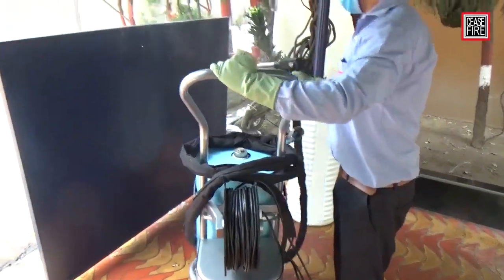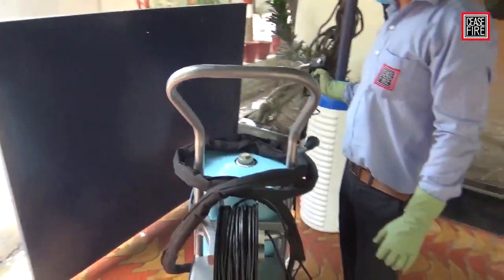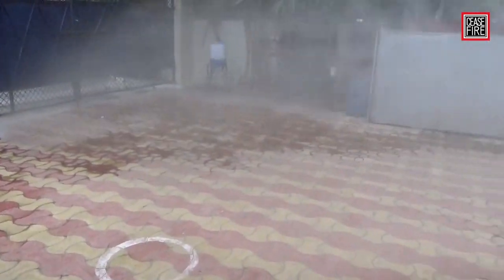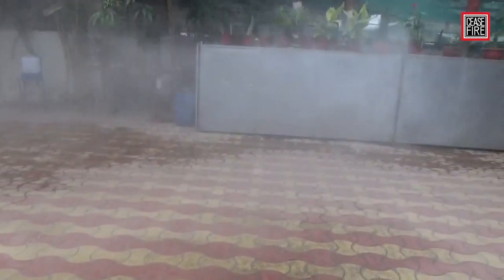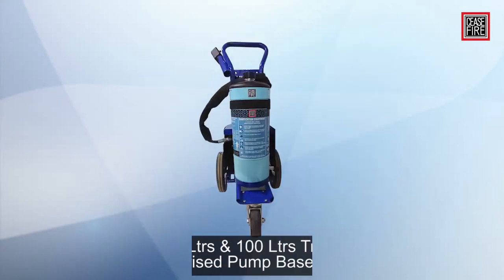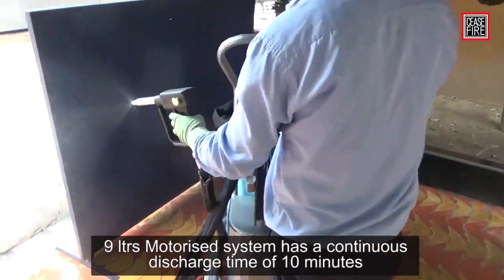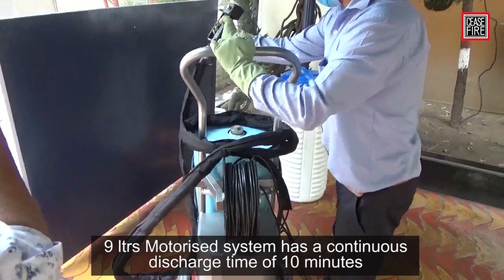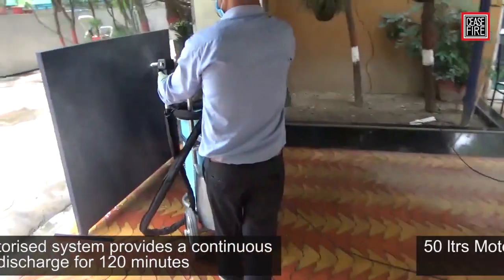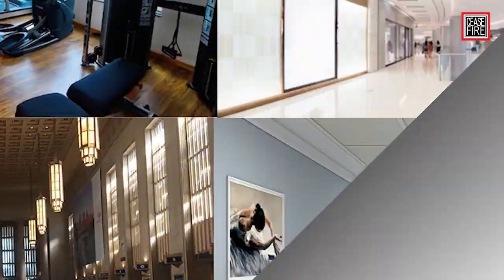The suction pressure propels the decontamination agent out of the gun as a fine mist spray, covering a large surface area with minimal disinfecting agent. Being small droplets, the mist evaporates rapidly, reducing post-sanitization cleanup. This motorized range is available in 9-liter, 50-liter, and 100-liter capacities, providing a minimum of 10 minutes, 60 minutes, and 120 minutes of continuous discharge respectively.